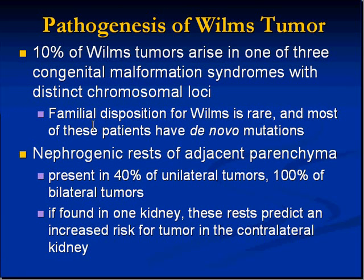Most Wilms tumors arise spontaneously, but about 10% of them arise within a syndrome of congenital malformation in which distinct loci on chromosomes are found. It's very rare to have a familial disposition for Wilms, so if a person has Wilms it's typically because of a de novo mutation rather than something passed on from parents.